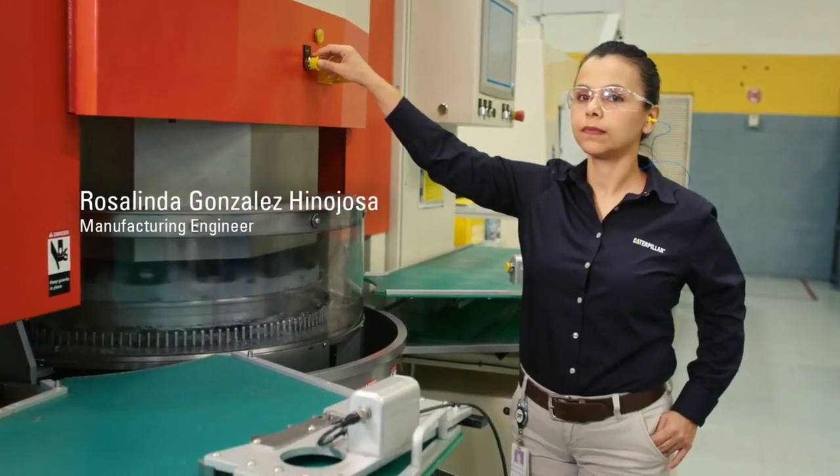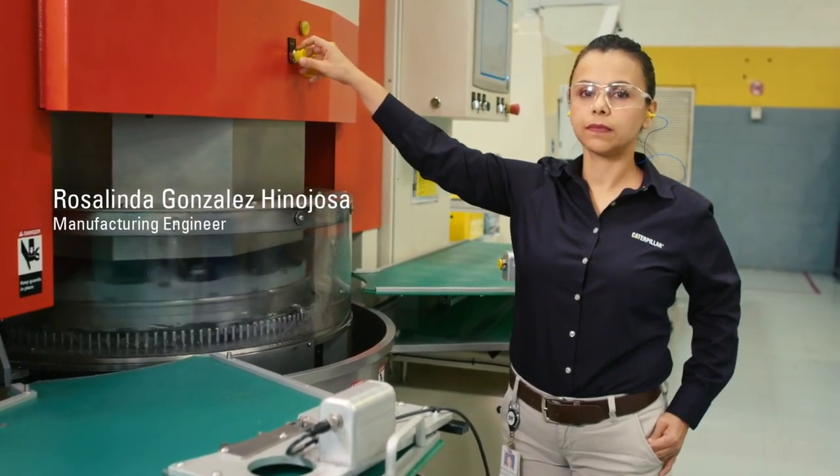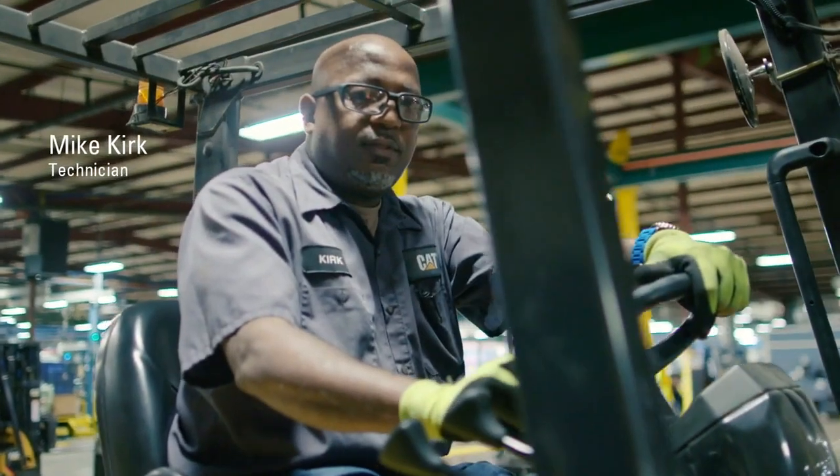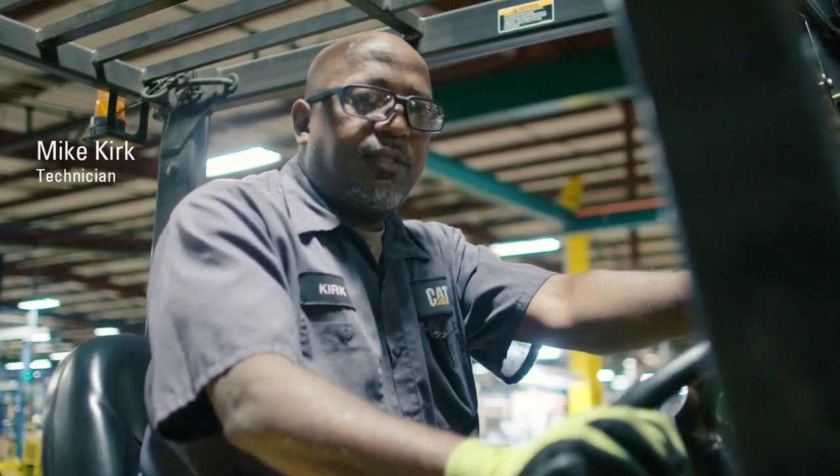You don't have to buy the new state-of-the-art million-dollar one. If you already have one, you can put in Reman components and you give it a second life and you're saving yourself a lot of money. We want the customer satisfied and we want the dealer satisfied.